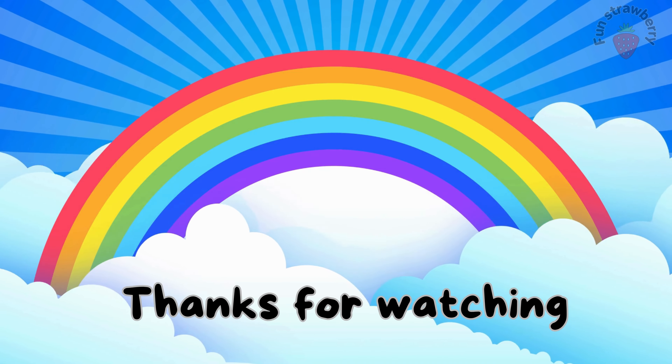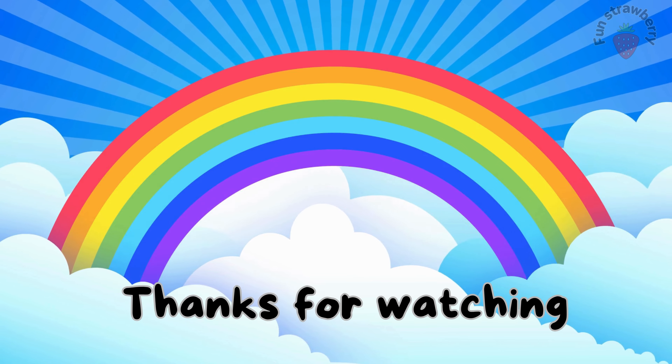Thanks for watching, kids! If you like this video, please subscribe to my channel.